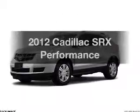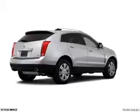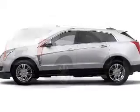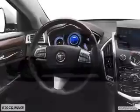Imagine yourself in this 2012 Cadillac SRX. Travel the roads in style and comfort in this great vehicle. The powertrain includes front wheel drive with a solid 6-cylinder engine driven by a 6-speed automatic transmission.